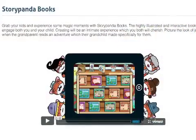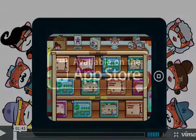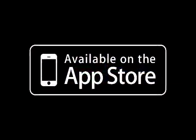Story Panda Books 1.1.1 is free and available worldwide exclusively through the App Store in the Books category.